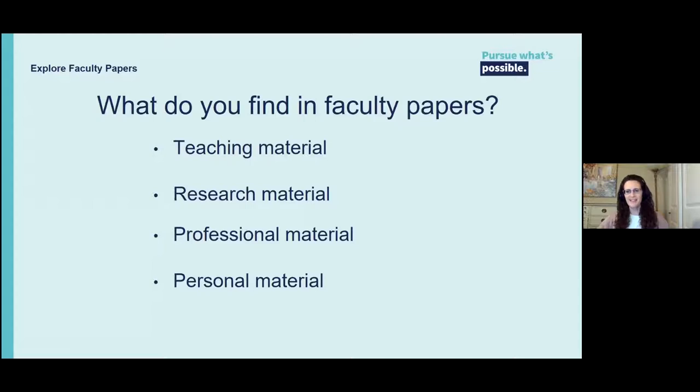So what do you find in faculty papers? It varies, but they can include teaching material like lecture notes, syllabi, and examples of exams and assignments; research material like research notes and copies of articles or books; professional material including conference notes, lectures, correspondence, and committee material; or personal material such as correspondence, family information, their college course material, and photographs. We take both physical and digital material. This material helps us learn more about the specific faculty person, documents how and what was being taught at the university at a specific time in history, and their research files can give researchers a head start on a particular topic.